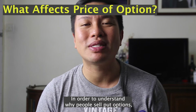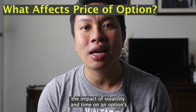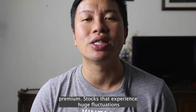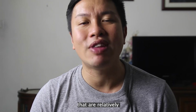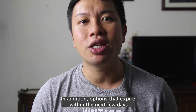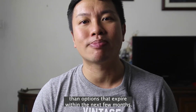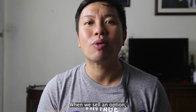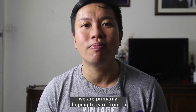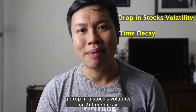In order to understand why people sell put options, we have to understand the impact of volatility and time on an option's premium. Stocks that experience huge fluctuations tend to have options that are relatively more pricey compared to stocks that do not fluctuate much. In addition, options that expire within the next few days tend to be much cheaper than options that expire within the next few months. When we sell an option, we are primarily hoping to earn from either a drop in a stock's volatility or time decay.